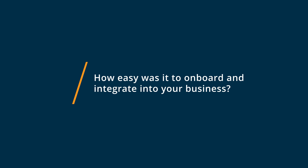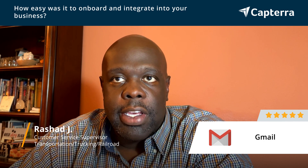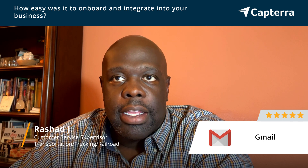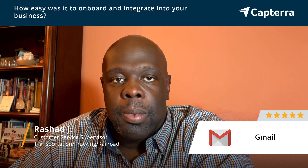Very simple — all of the things like calendar invites and reminders are right there in the user interface. It sends reminders across platforms and also integrated with the contact information that was already in the system, so it was basically seamless. Anybody could do it.